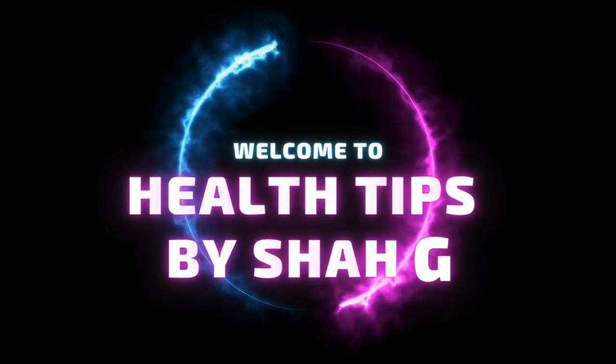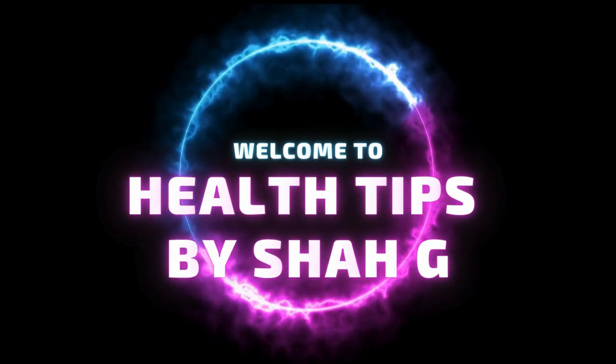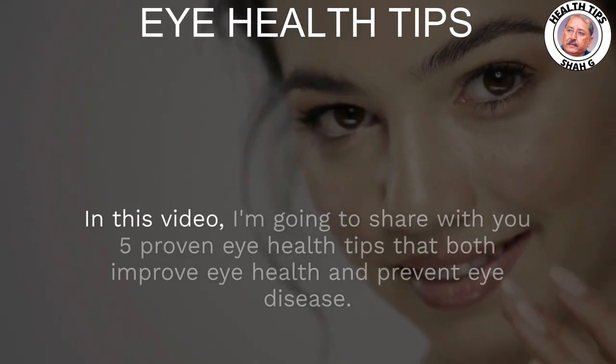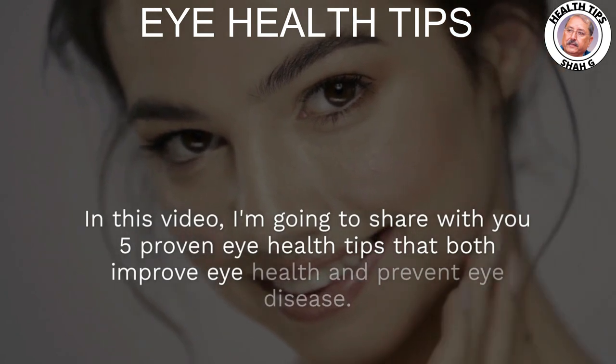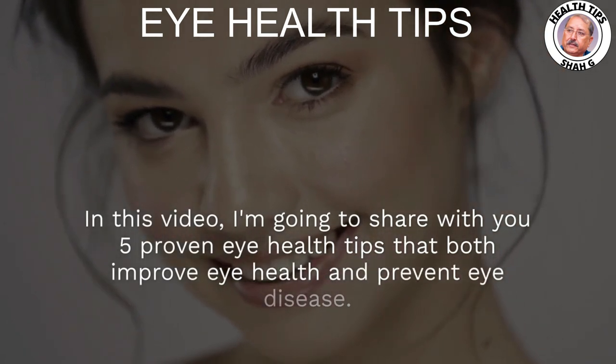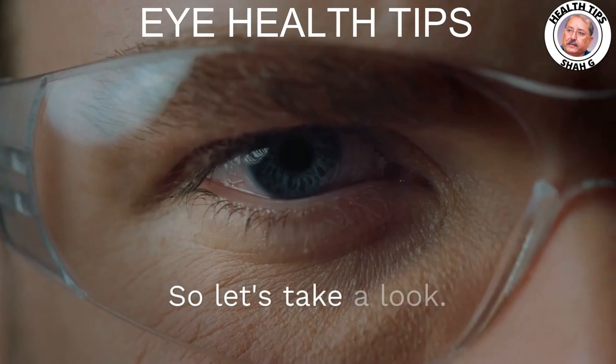Welcome to Health Tips by Shah G. In this video, I'm going to share with you 5 proven eye health tips that both improve eye health and prevent eye disease. So let's take a look.